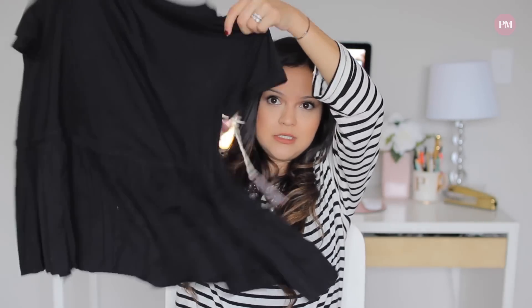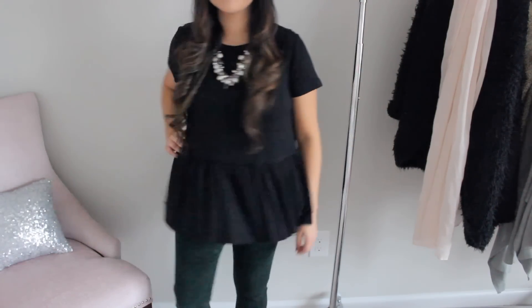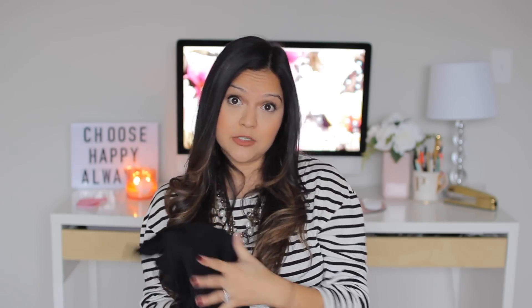Something else I got was a shirt — just a simple black peplum shirt and I love peplum. I got it in a size small. There's not much to it but I love the look of it. It's black so it's going to go with a lot of things — you can wear it with slacks to make it dressy or with jeans or leggings.